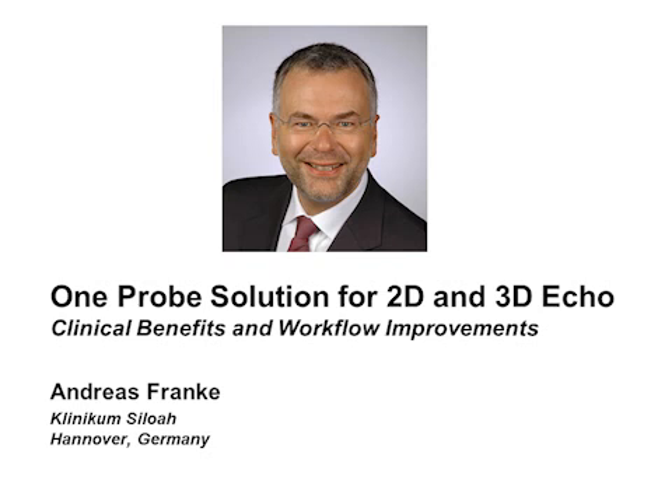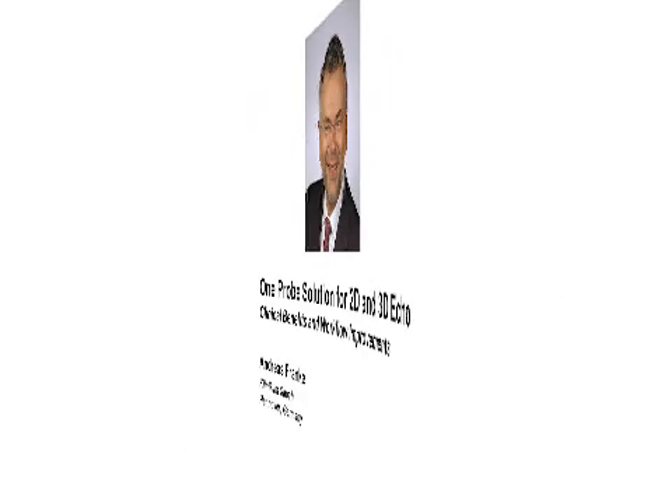The title of this talk is 'One Probe Solution for 2D and 3D Echo,' which covers clinical benefits and workflow improvements during routine 3D echocardiography.